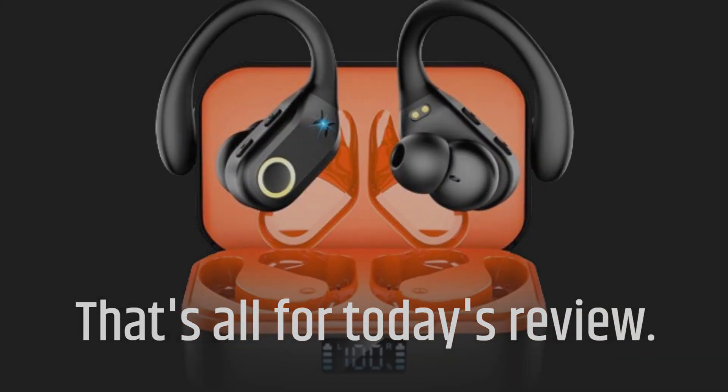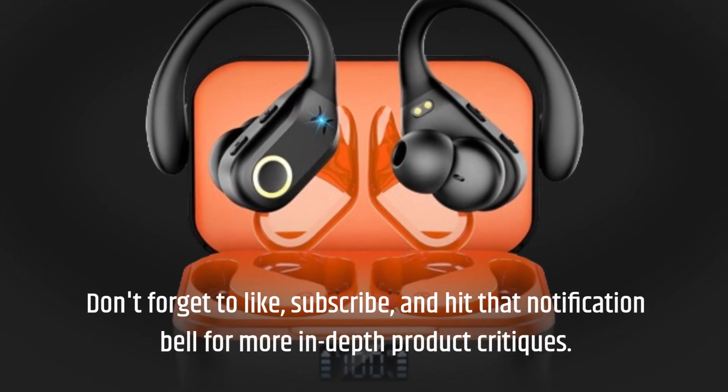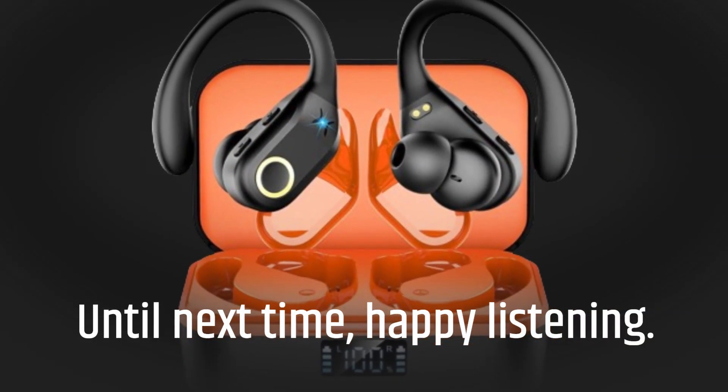That's all for today's review. Don't forget to like, subscribe, and hit that notification bell for more in-depth product critiques. Until next time, happy listening!